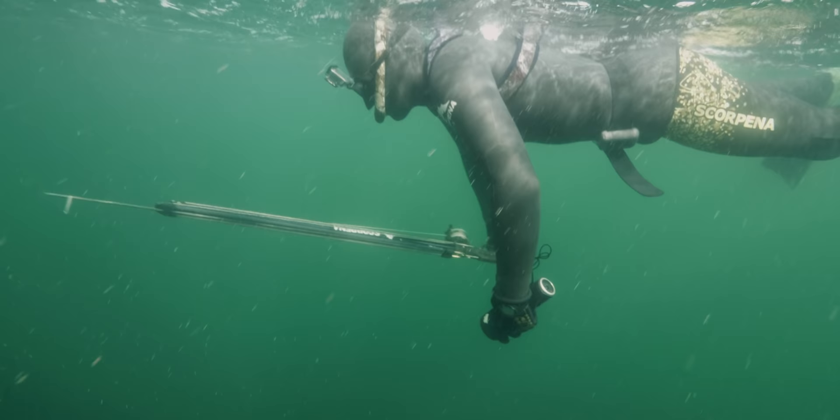Thomas was obviously all fired up after seeing Sammy shoot two of these fish in one shot. He was straight back down there scouring the wreck section by section, looking for the best vantage to pull the trigger on a cod.